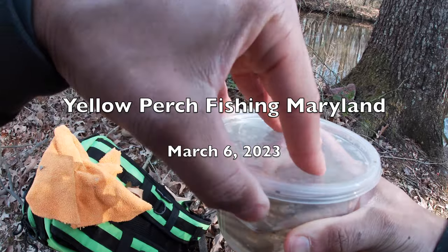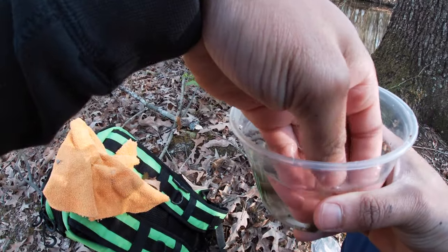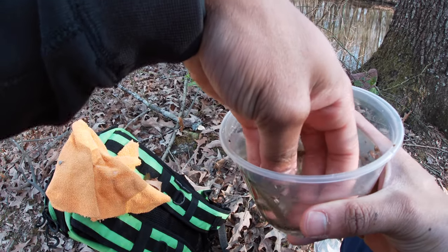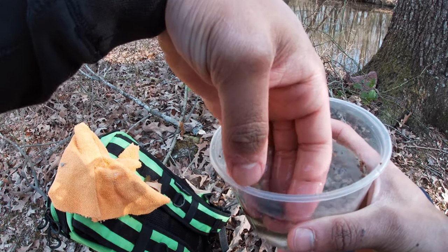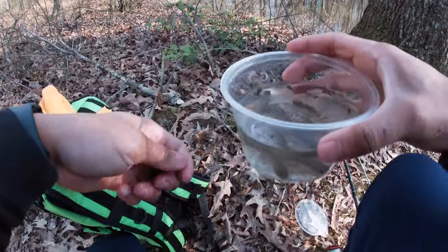All I'm using is these little minnows right here. I got them at the bait store — about $7 for a dozen. And they are just going crazy today. The yellow perch. I've probably caught at least four or five already within less than ten minutes.